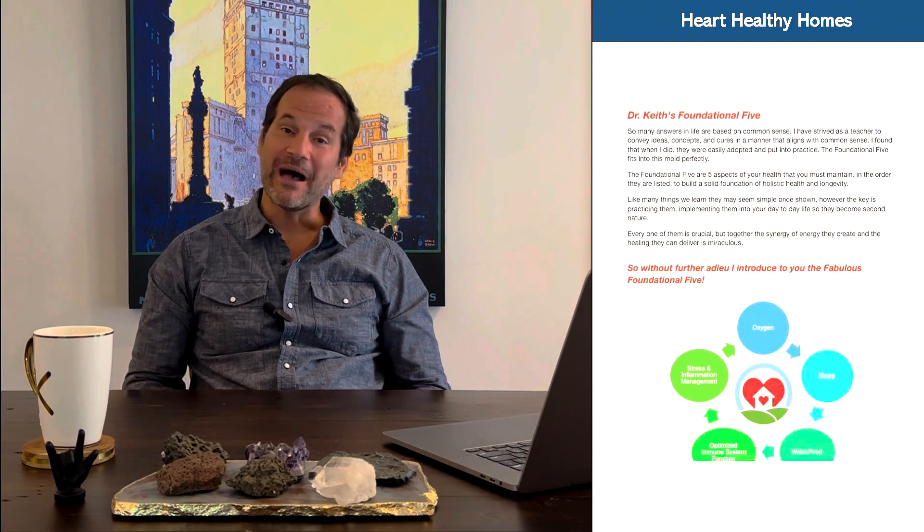Hi everybody, Dr. Keith here. So excited you're with me today. We are going to begin diving into the foundational five — I like to call it the fabulous foundational five. These are the five pillars of health and wellness that, when activated in the order that I give you, provide an amazing foundation to start building your holistic health on.